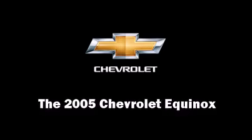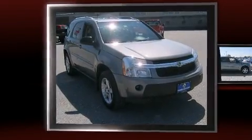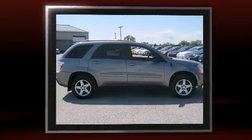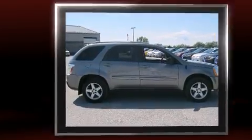Here's a great deal on a 2005 Chevrolet Equinox. Smooth gear shifts are achieved thanks to the refined six-cylinder engine, providing a spirited yet composed ride and drive.